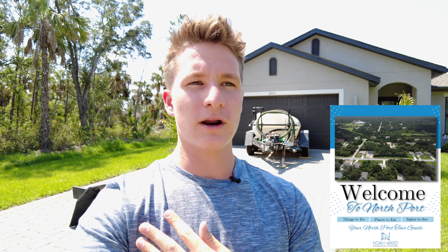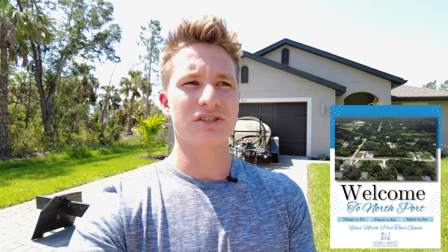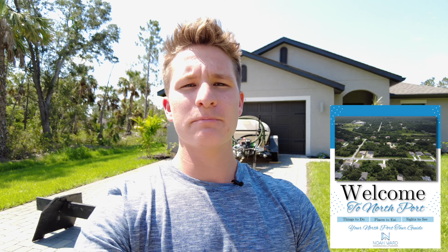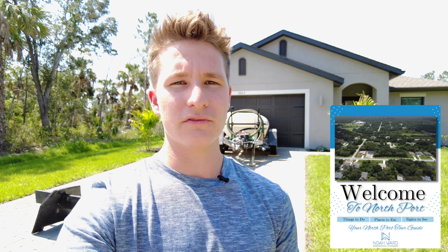I'm not originally from Northport, I'm not originally from Sarasota. I came from Wisconsin, and I had a lot of questions that just really weren't getting answered. I don't want you guys going through the same exact thing, so I put together a 100% free buyer's relocation guide for the city of Northport. The link is down in the description at the bottom of this video.